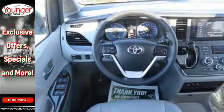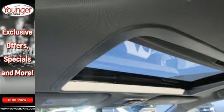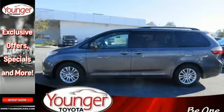Dual sliding side doors open to a cabin filled with peace of mind, thanks to the Star Safety System, multiple airbags, and four LATCH locations. Your going will be easy with the multifunction steering wheel, automatic headlights, and a backup camera.